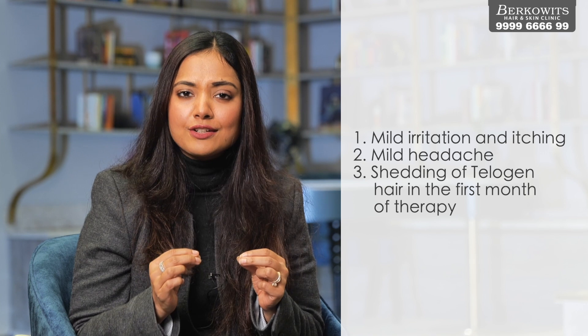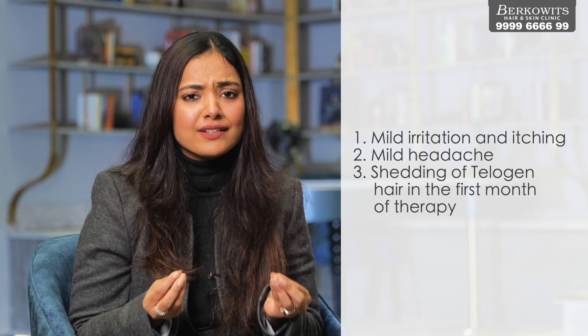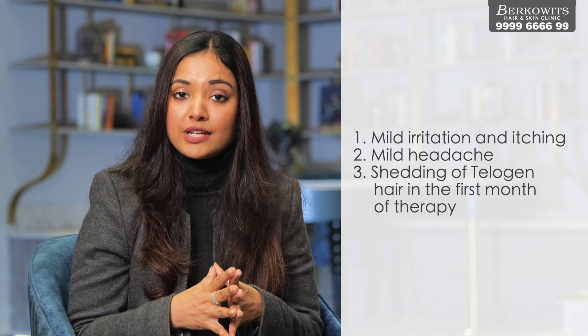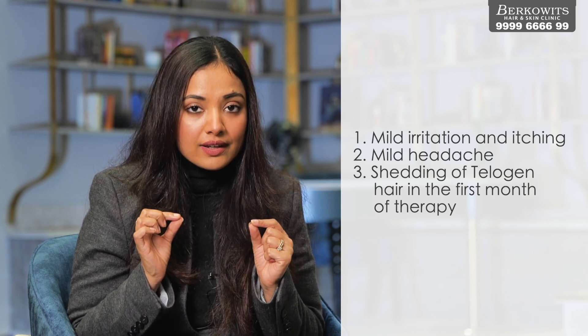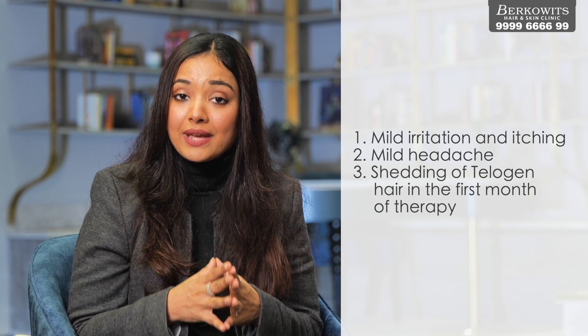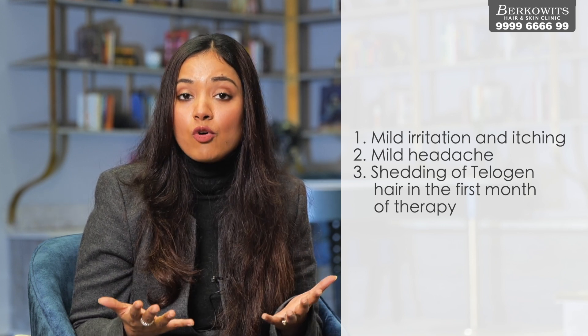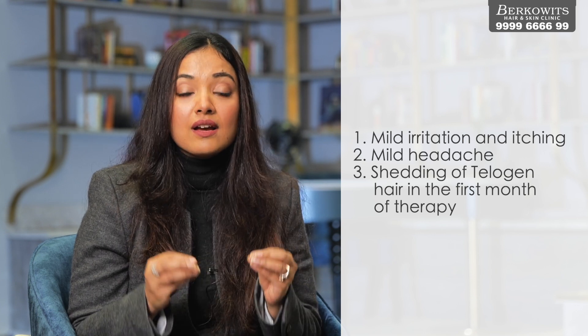The most common side effects of minoxidil are mild irritation and itching. If you experience these and can tolerate them, continue its use. A mild headache may also be seen in the initial days of application. One very important thing to remember is that after starting minoxidil, you may experience more hair fall in the first month. Many people stop using it because of this increased shedding.